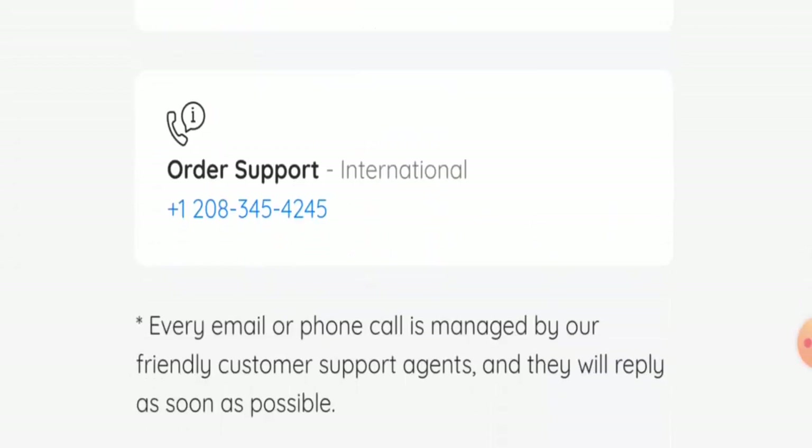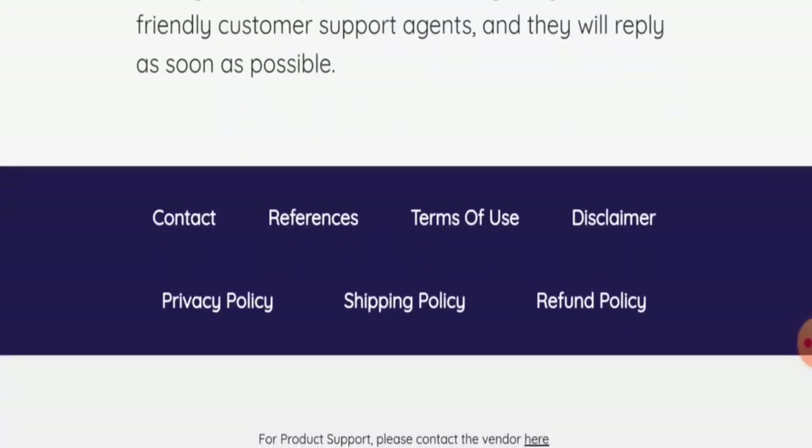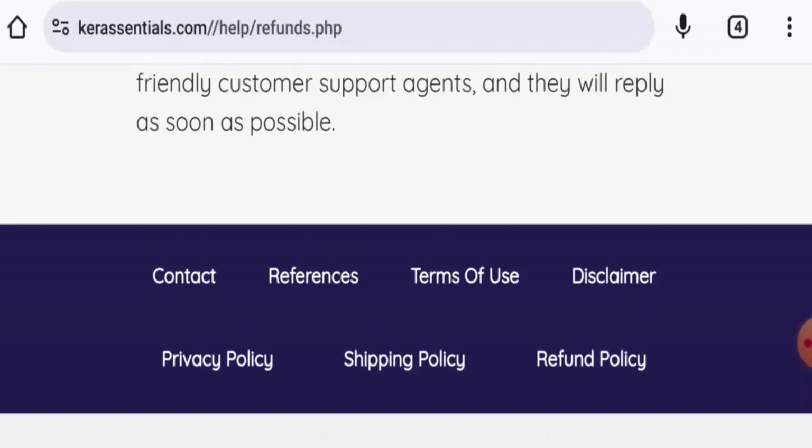For return or refund issues, check our description area — there you will find the link through which you can solve your issues. Now, talking about the Kera Essentials reviews, we have found many article-based reviews and evaluations. Some reviews show a 3.4 rating, and there are mixed reviews available. The trust score is 76%, but the content quality seems to be plagiarized.